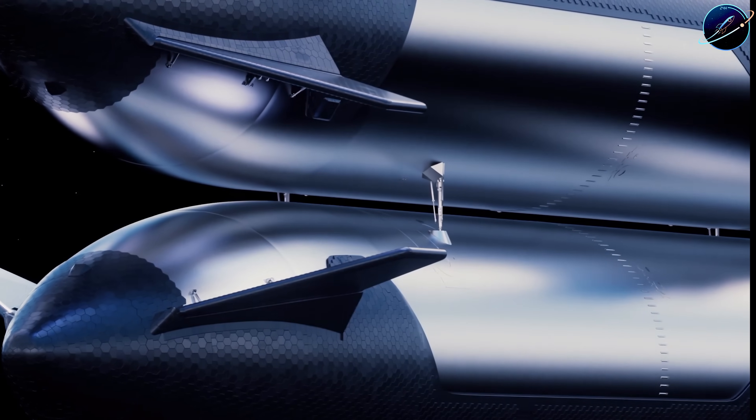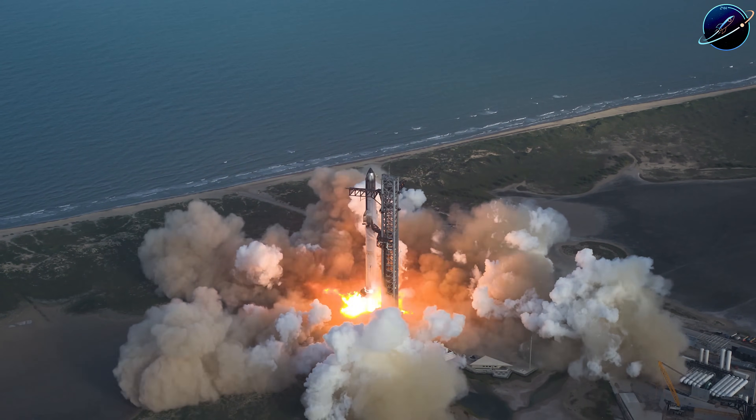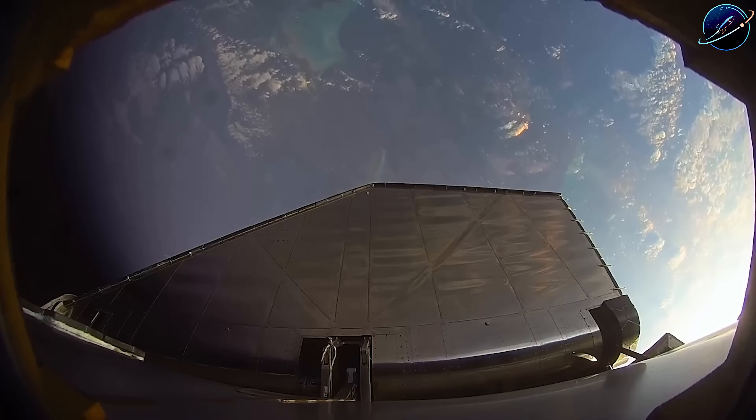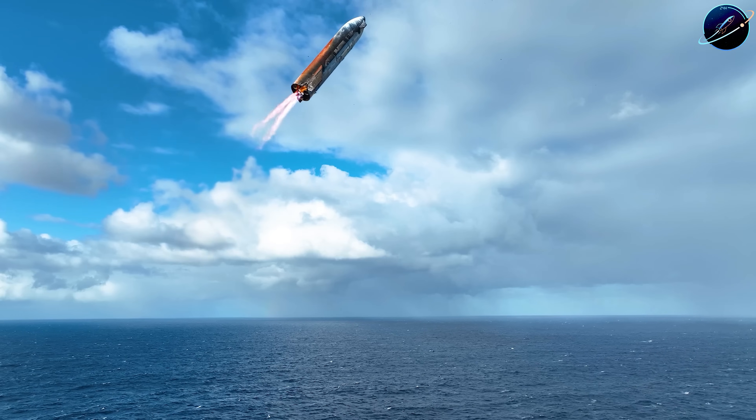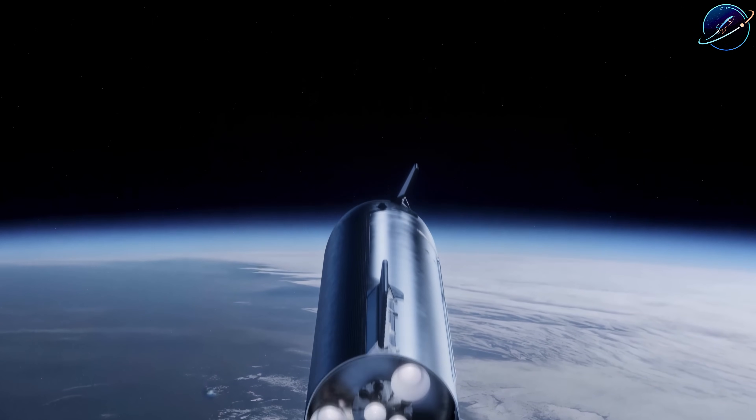But SpaceX's recent statement to NASA revealed something interesting: 'We've shared ideas on how to simplify the mission to align with national priorities.' Translation? They found shortcuts — and the first one is almost painfully obvious once you hear it.